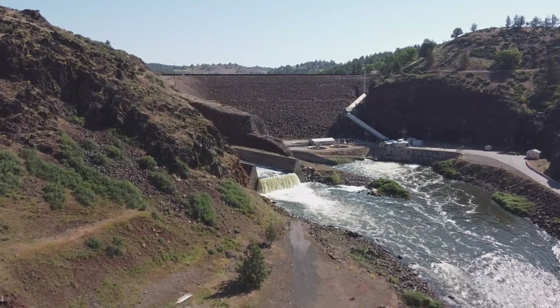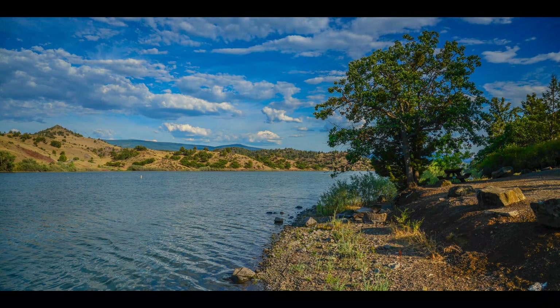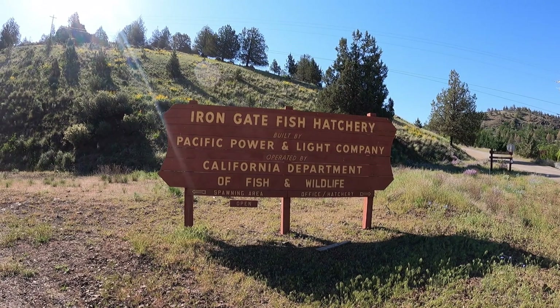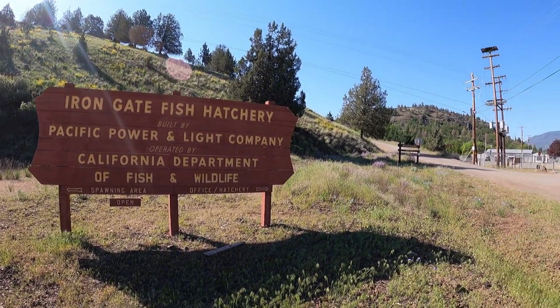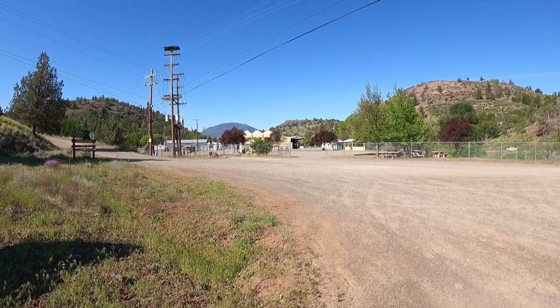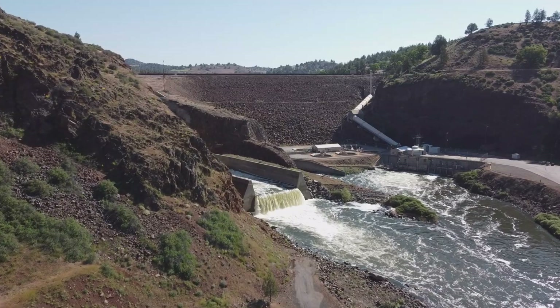Construction of Iron Gate Dam was completed in 1964 and impounds Iron Gate Reservoir with 1,020 surface acres when full and 58,000 acre-feet of water. The Iron Gate Fish Hatchery was constructed to hatch salmon and steelhead that are released back into the river to mitigate the loss of spawning habitat.